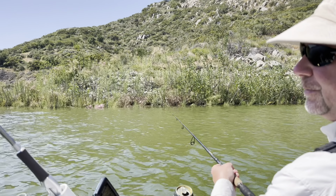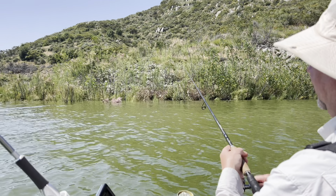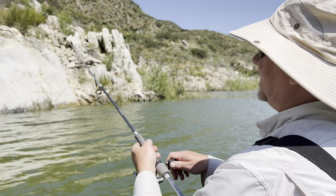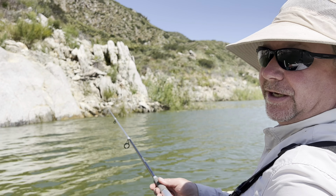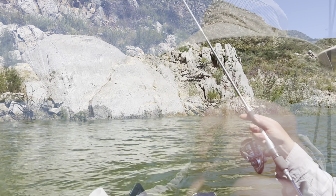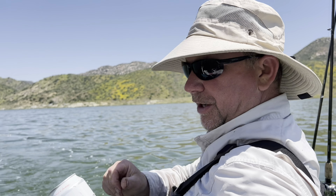I was expecting it to be more of a drop shot bite, but what are you gonna do. To give you an idea of how murky it is — I can't see my fins in the water, and that's super rare. San Vicente is normally a clear lake, but there's a massive algae bloom right now. I'm having fun today doing something different, and appreciate all you guys watching.